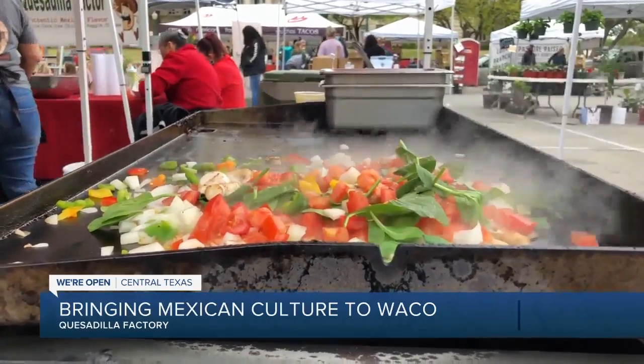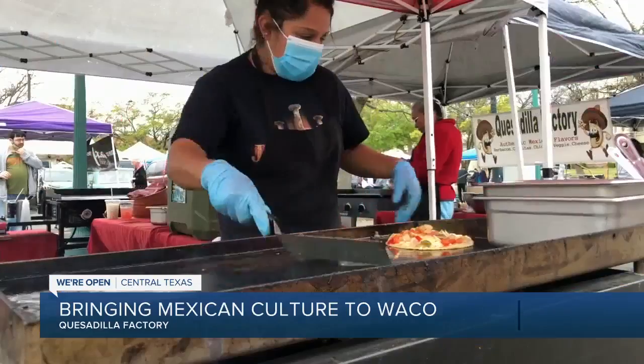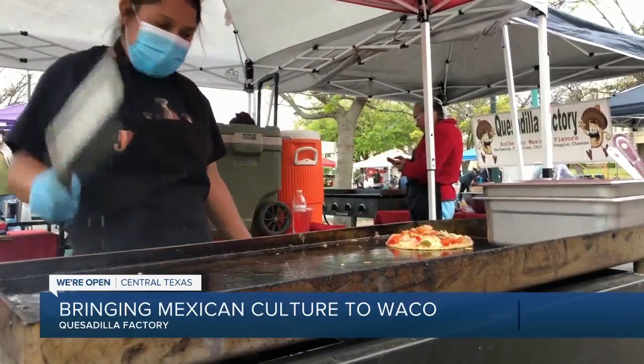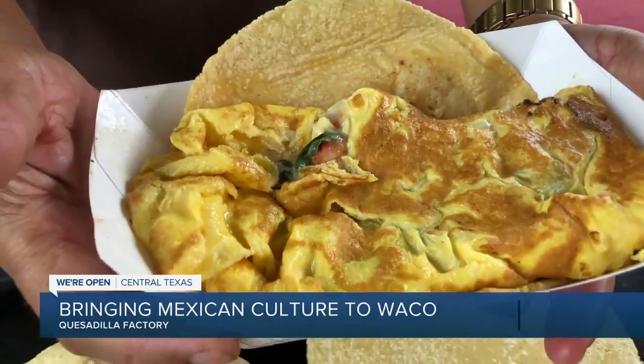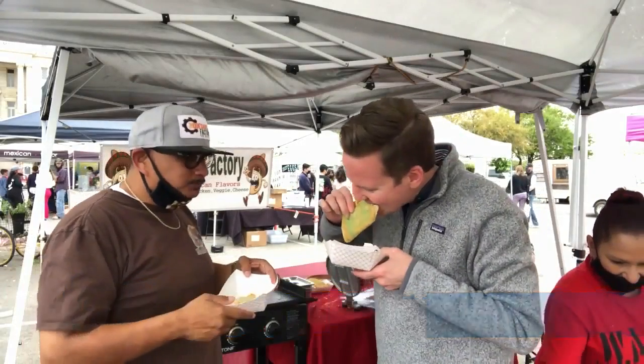The breakfast quesadilla is stuffed with piping hot grilled vegetables, along with eggs and cheese. They sell like crazy. Just give it a minute to cool down — smoking hot, this is the real deal. And that's why people come back for this tortilla. Right now, Quesadilla Factory is only available at the farmers market every Saturday, but they're working on getting a food truck.